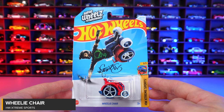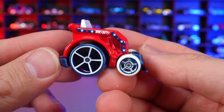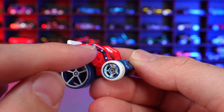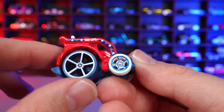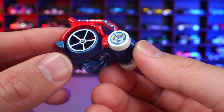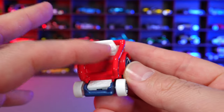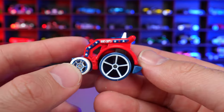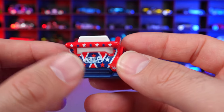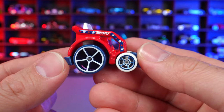Wheelie Chair from HW Extreme Sports. We've seen this casting for several years and now have a new recolor with American-style stars on the side. The base has an interesting color. White tires on the front. Interestingly, a Lego figure will fit in the seat, so you can push around your Lego guy. It has the wheelies on the back and American flag graphics.